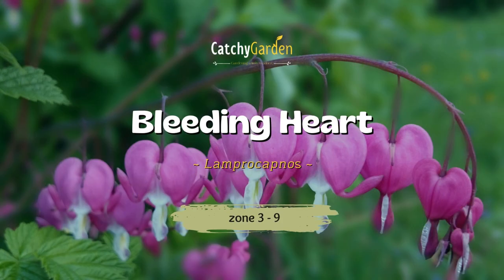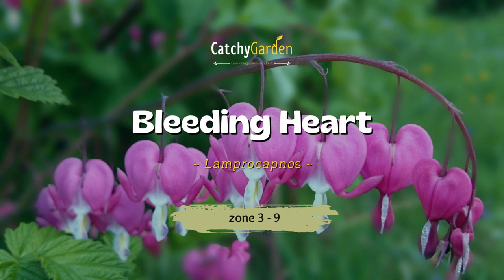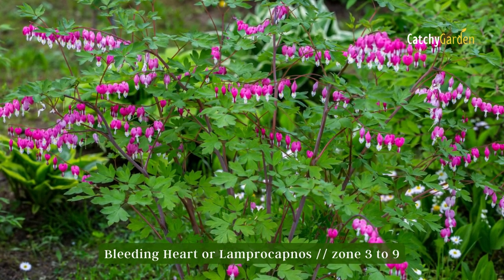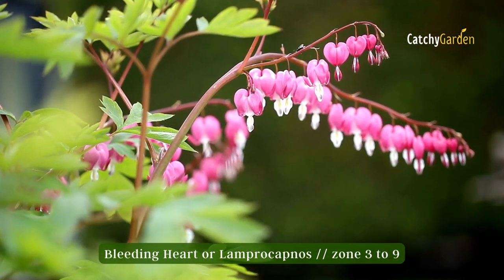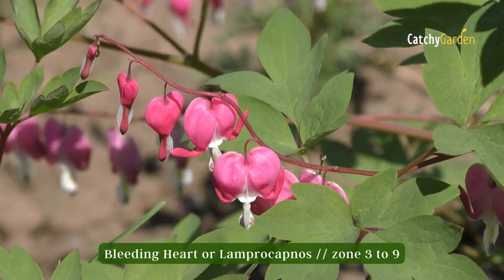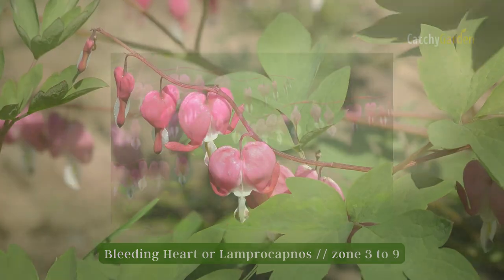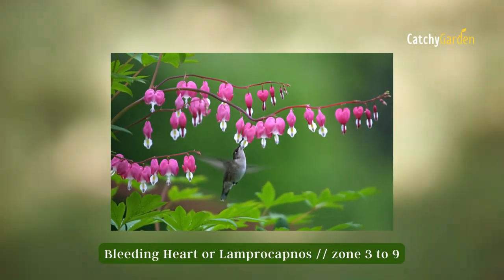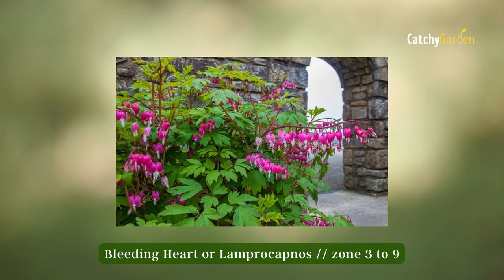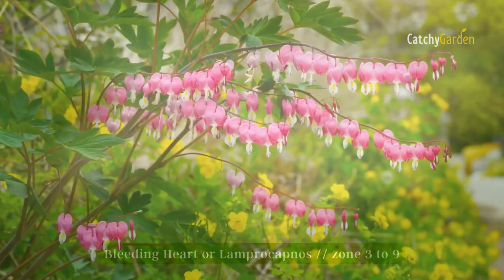Number four: bleeding heart. Even when not in bloom, Dicentra plants add a unique texture to the garden. The plant's pendulous pink heart-shaped flowers are named for their delicate appearance against the plant's finely slit leaves. It is USDA hardiness zones 3 through 9 where bleeding hearts will flourish.